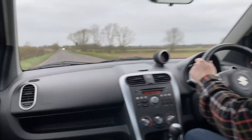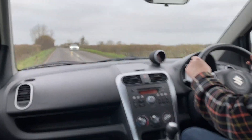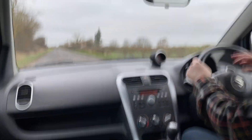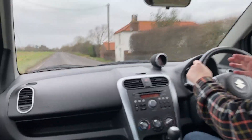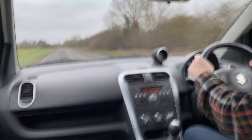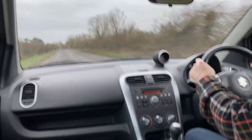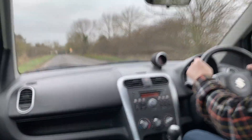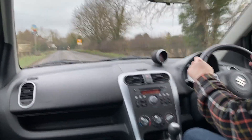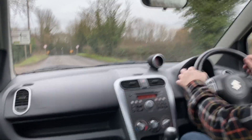No juddering from the brakes when you brake from higher speeds. If you're braking and get wobble through the steering wheel or brake pedal, that means the brake discs can be warped. But this is absolutely fine — there's none of the squeaking noises or anything from the brake discs. You can see no wobble whatsoever from the steering wheel.